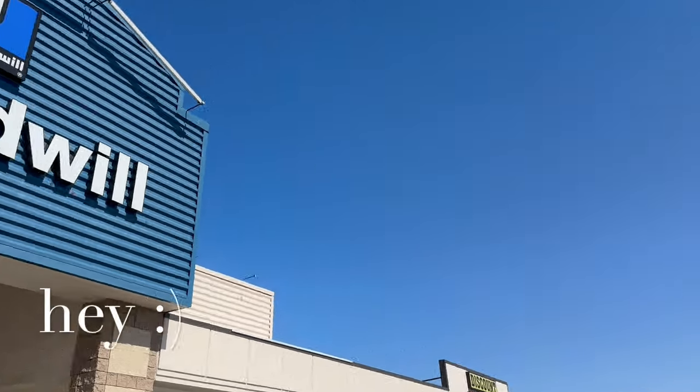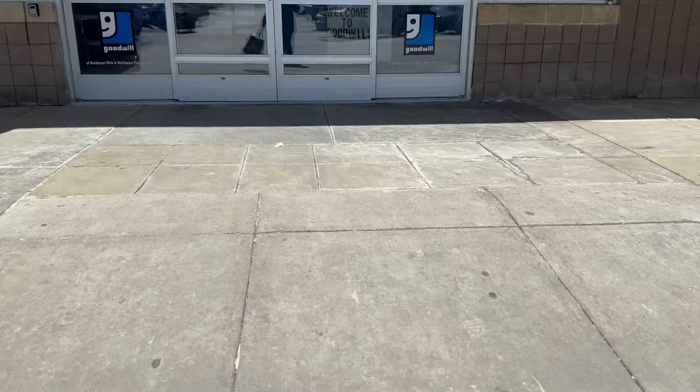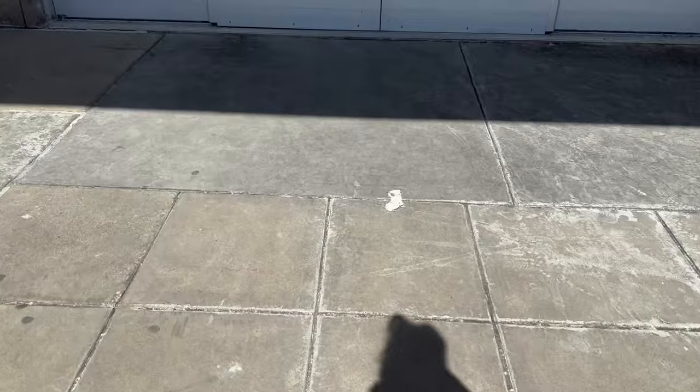It is a gorgeous day. Look at the blue sky. Holy smokes, completely fills the phone screen. I love all that blue sky. We are heading into the land of the blue.